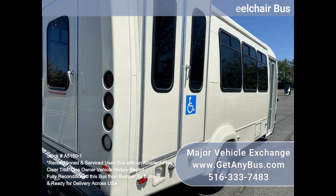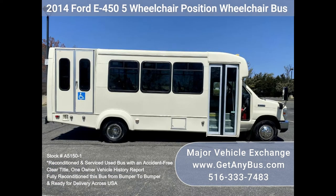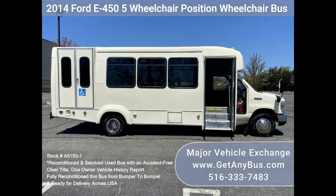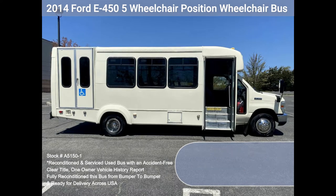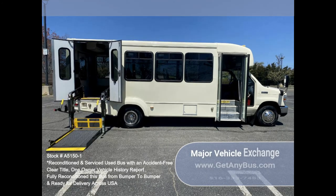We have reconditioned this bus as needed and detailed it to give it an excellent appearance. The bus is in mint condition and was very well cared for and fleet serviced regularly. The bus was fully serviced and inspected as part of our reconditioning process, and any repairs were done as needed to make this bus fit for any use.